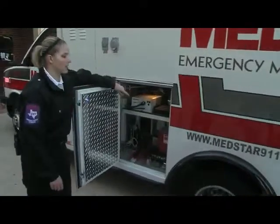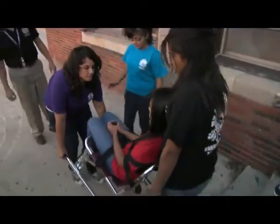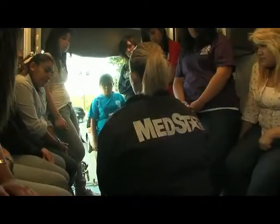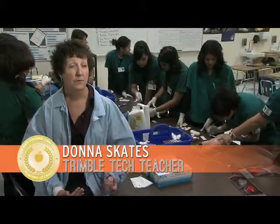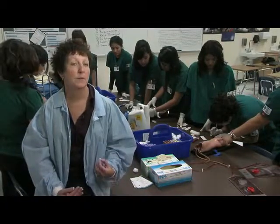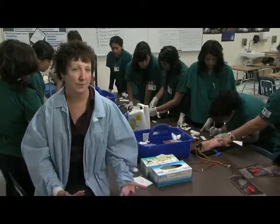Students get out of the classroom and get real hands-on training, learning skills needed for certifications and for getting a good job. They get to job shadow, so they've already had interaction with adults in the community, and that gives them a little more confidence. They meet a lot of people, so that when it's time to apply for jobs, they already know somebody and can make a phone call.